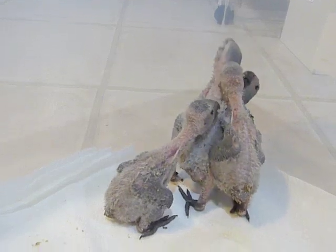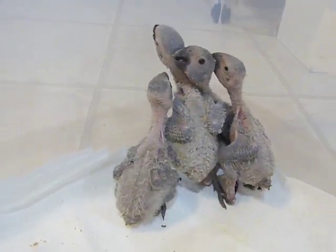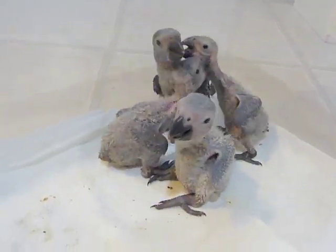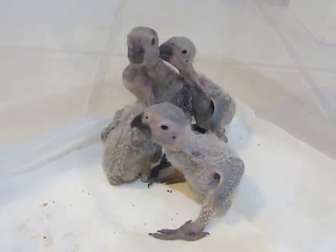What's interesting is we use abundance weaning as a process, and whenever babies are hungry, we feed them. They just woke up from a nap and they're definitely telling me they're ready to eat.